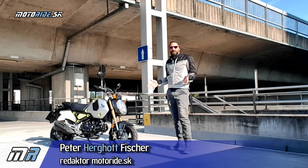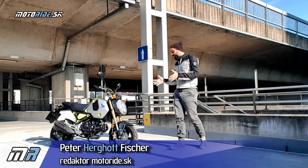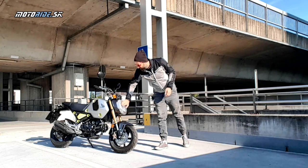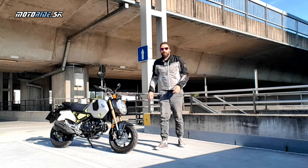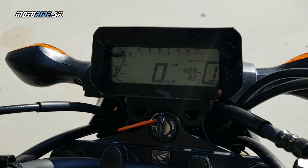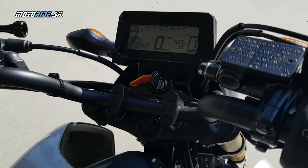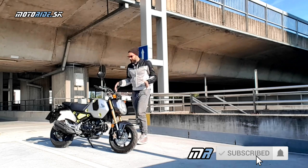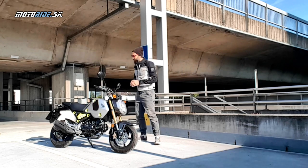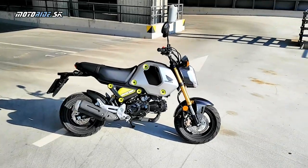Grom vyráža do novej sezóny s novým vzhľadom, takým oblejším a modernejším. Napríklad má krásny LED svetlomet, má na prístrojovke aj otáčkomér a teraz ukazuje aj zaradený kvalt. Celkovo je tá motorka taká viac fresh, je to vidieť aj podľa tých farebných kombinácií – toto je zrovna tá najdivokejšia. A má lajtovo refrešnutý aj motor.